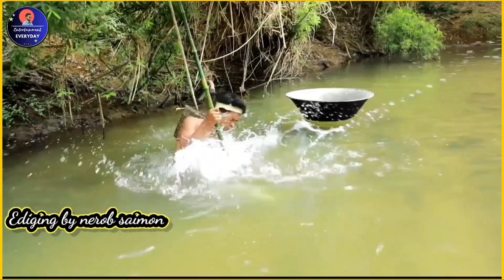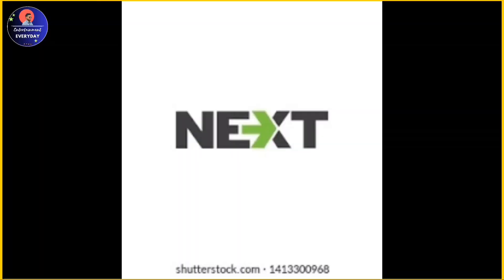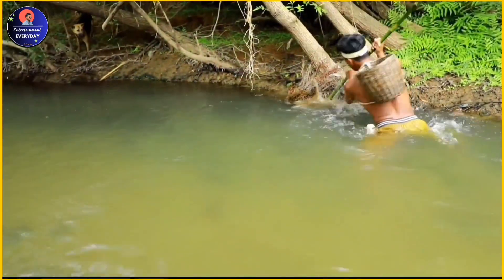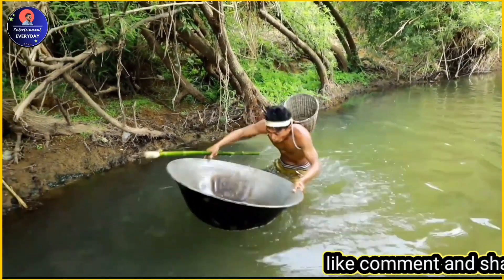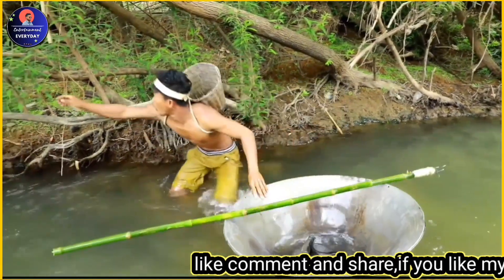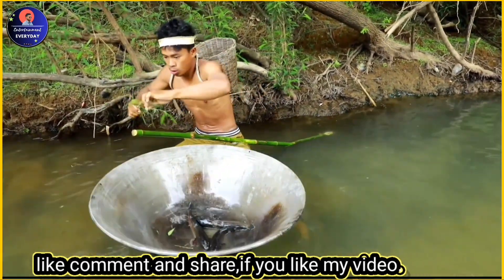There are many different ways that people in China catch fish, depending on the region and the type of fish they are targeting. Here are a few examples. Traditional fishing with nets: in some parts of China, fishermen use large nets to catch fish in rivers or near the shore. They may also use smaller nets to catch individual fish.